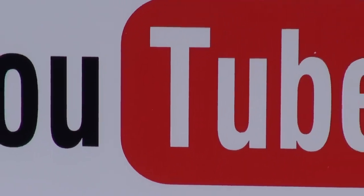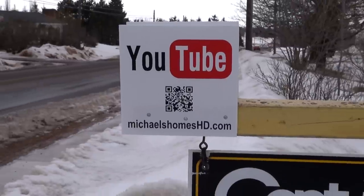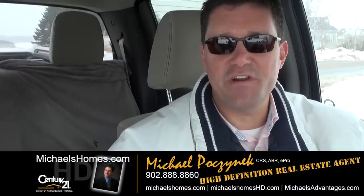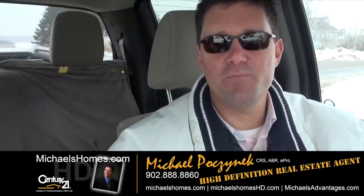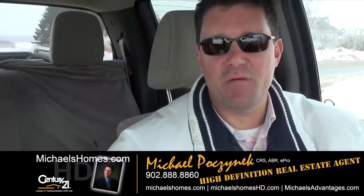No for sale sign should be without one of these — the number two search engine on the planet. That's it for 435 Central Street here in Summerside. Thank you very much for watching my video. Please make sure you subscribe to my YouTube channel at michaelshomeshd.com and my weekly newsletter at michaelshomes.com. Thank you. Have a great day. And remember to buy it right.